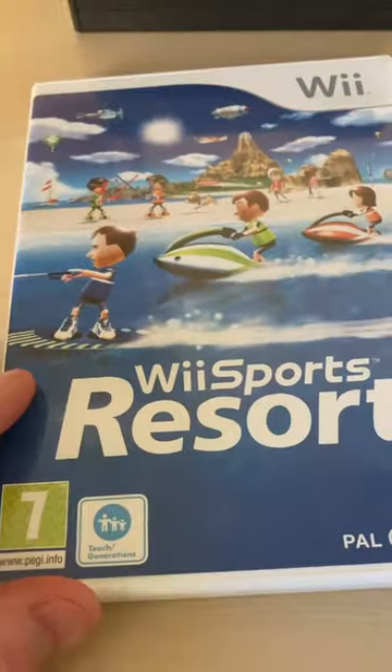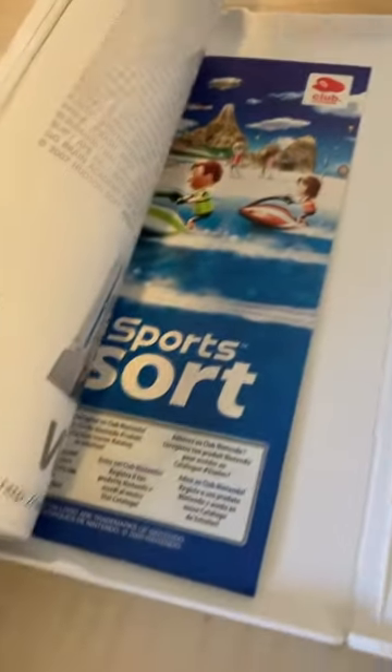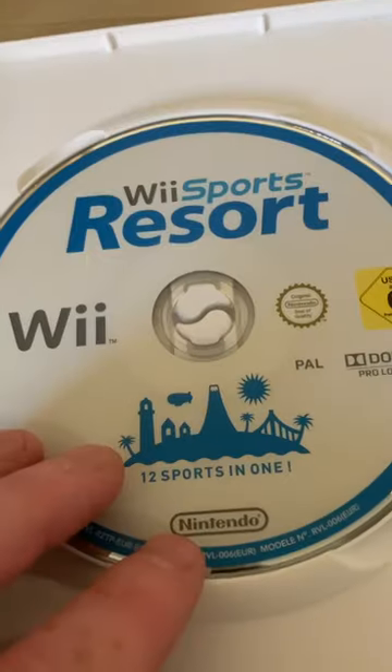Wii Sports Resort — very nice find in a charity shop. Complete with a manual and a little leaflet in there. The disc is immaculate, the whole thing is immaculate. Really happy with that. That'll be added to the collection because, believe it or not, I haven't got a Wii Sports Resort in the collection — but I have now.